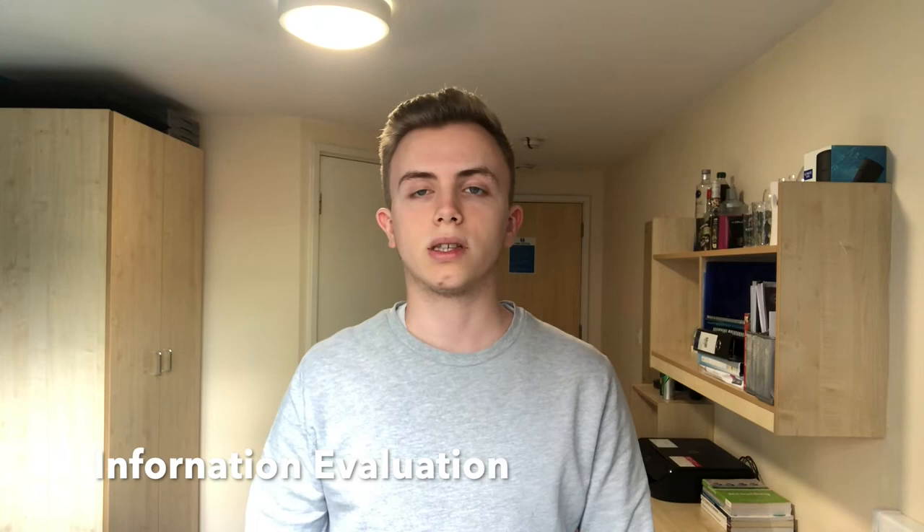The third stage is called information evaluation, and this is where the consumer evaluates all the information that they have collected in the second stage and picks the product which they want. In my case the selection was rather irrational because the price of the device does not compare with alternatives, however I still bought it out of desire for it.